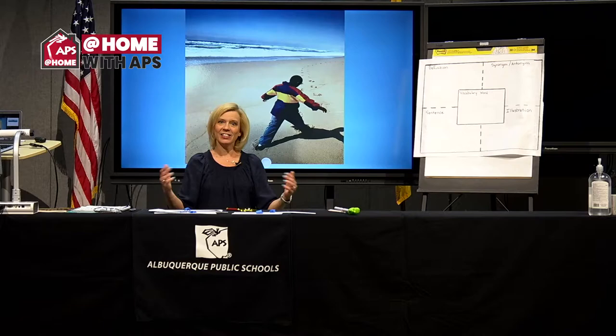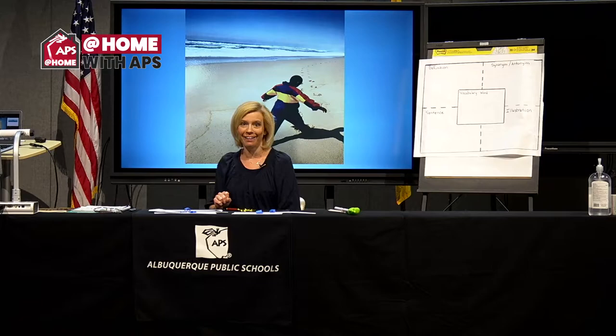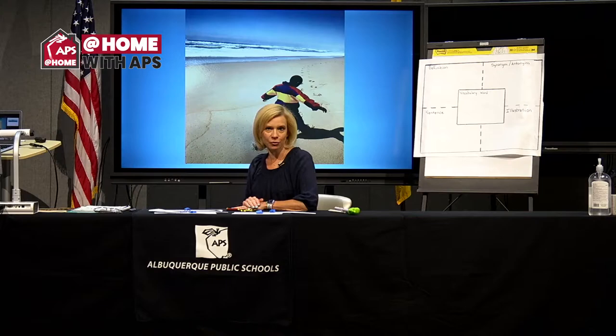Let's get started. We have a whole new world for you this week. We're going to continue our writing, but it's going to be a special kind of writing. I wanted to introduce some words to you that you might use in that type of writing. Our first word — I like to use pictures.